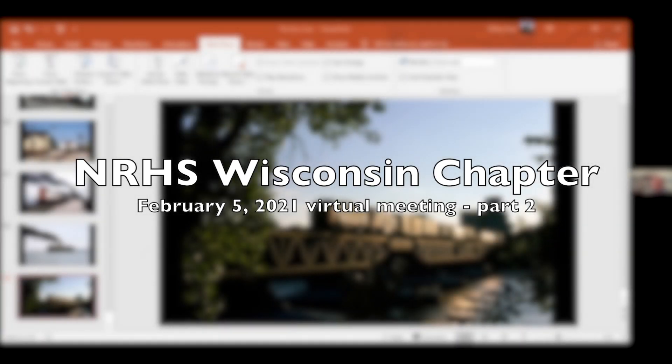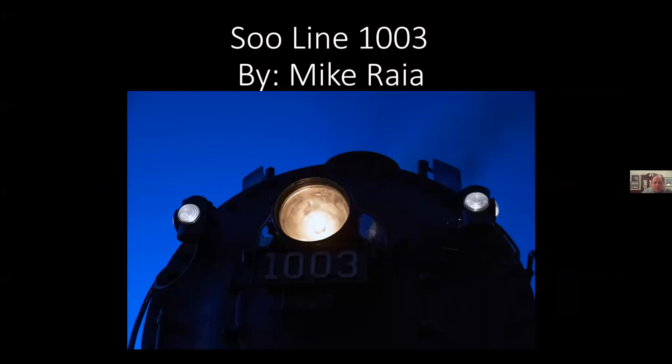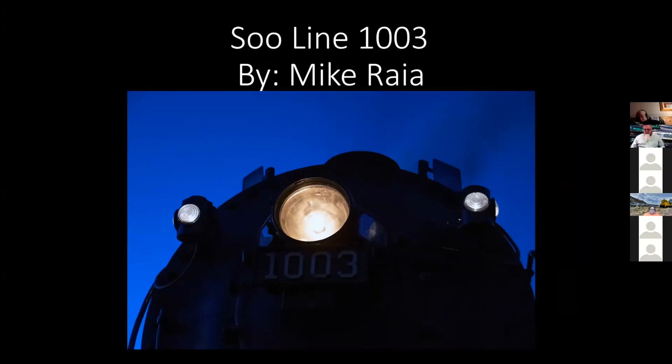Let me jump into the 1003. These are my shots, so they're probably not as interesting. Talk a little bit about the 1003. As I'm sure most everybody knows, 1003 Soo Line Mikado lives out in Hartford at the Auto Museum. It's been there quite a few years. My dad was actually part of the crew and I've been working with the 1003 group also.